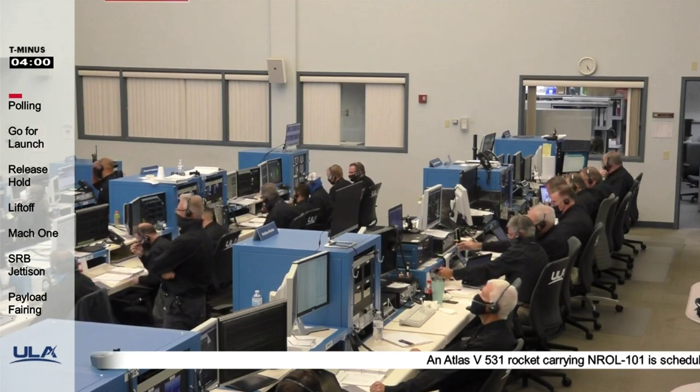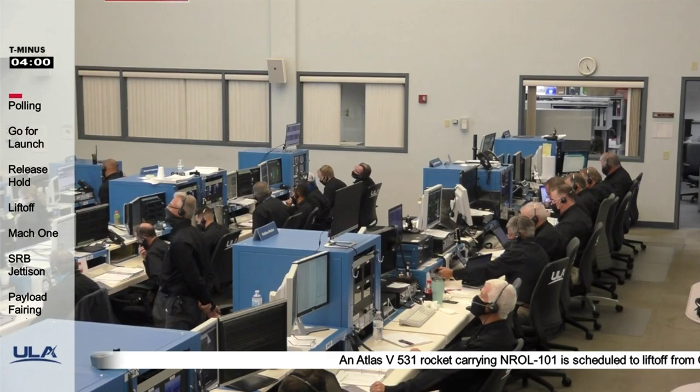Status check to proceed with terminal count. Respond go or no go. Atlas systems, propulsion: go.